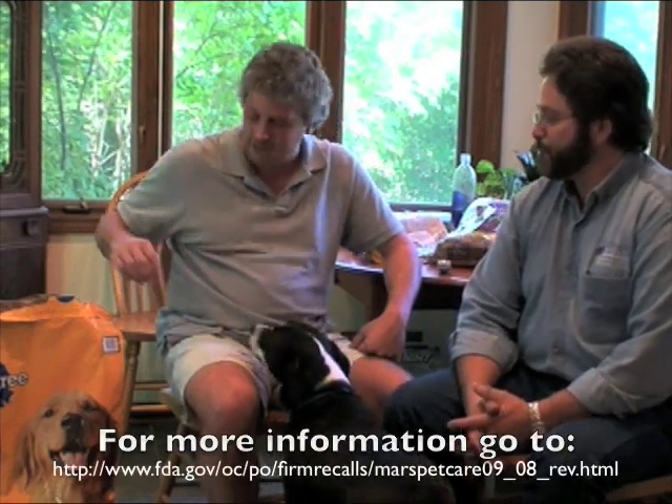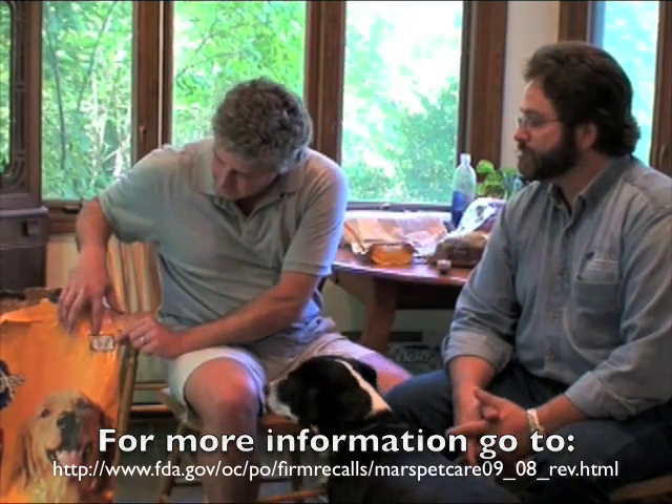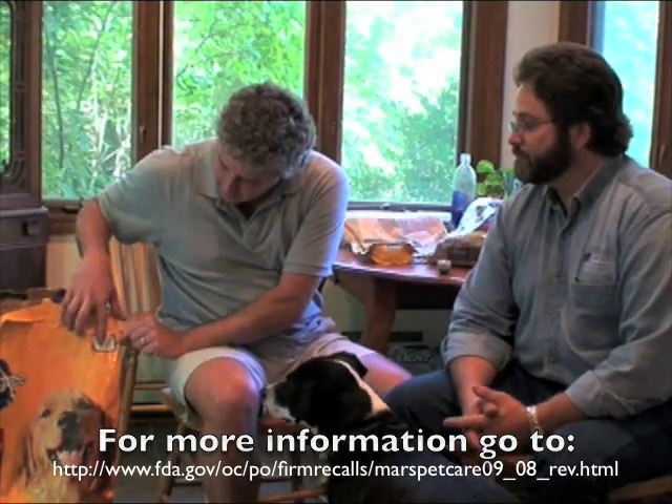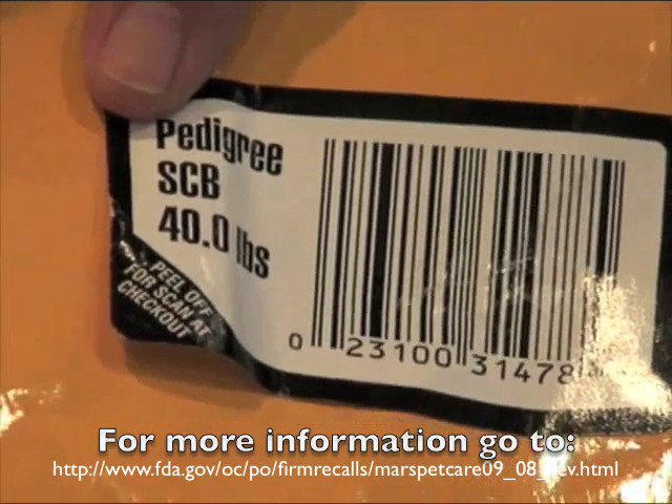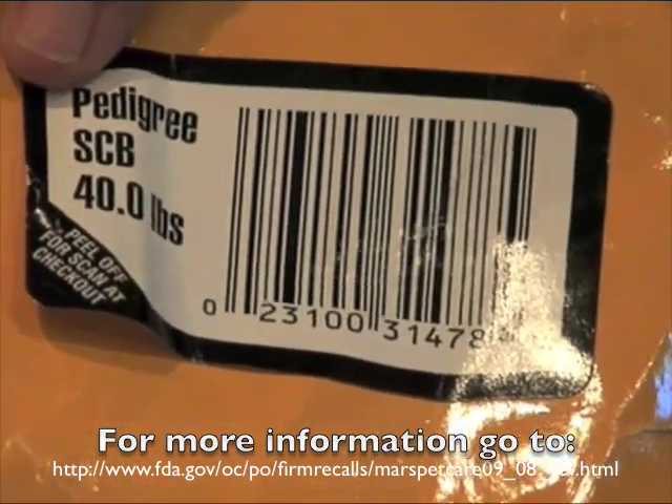The first thing to look for — now this is not dog food that's implicated in the recall, but you need to find this code. What you want to look at is the first two digits, and if it says 17, get rid of it. Take it back to the store and they will provide a refund.